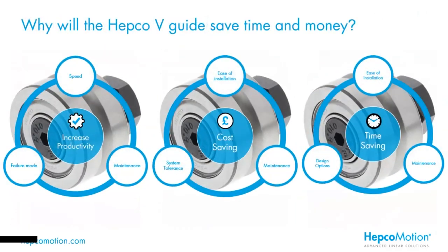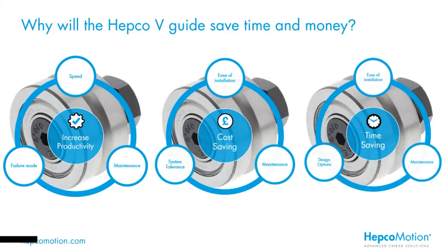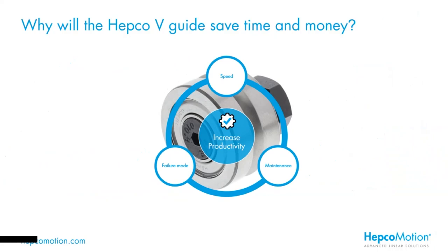So why will HEPCO's VGuide technology save you time and money? After all, that's the big question. We recognise there are other technologies out there, some that even look very similar. I'm going to run through the strengths of our VGuide technology and the quality that really sets us apart. We're going to consider three key benefits: the first one is productivity — how will a V system improve your throughput? We're going to focus on three main features, the first of which is speed.